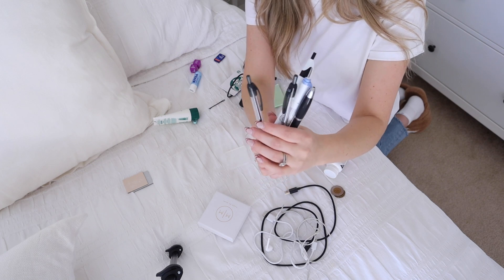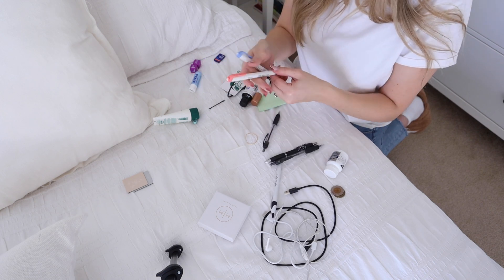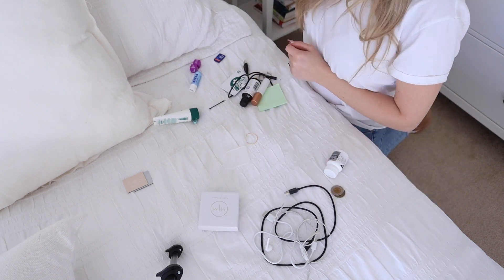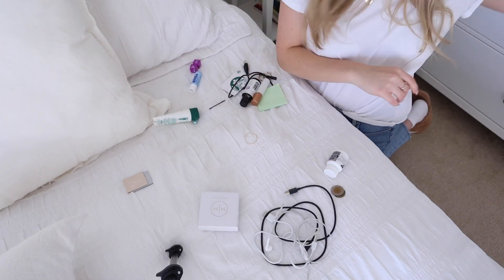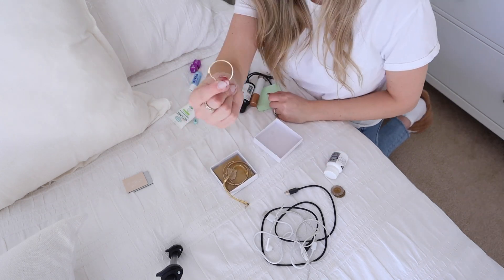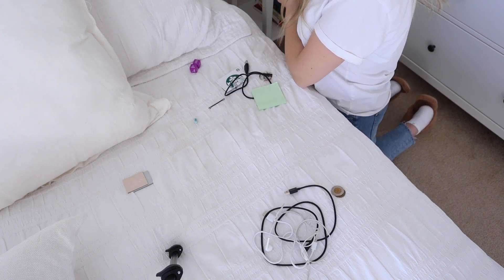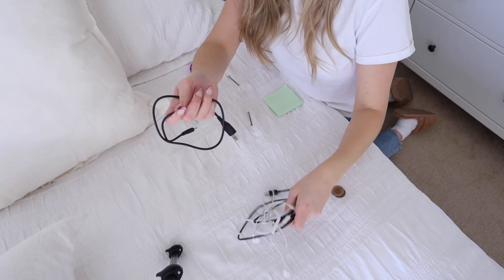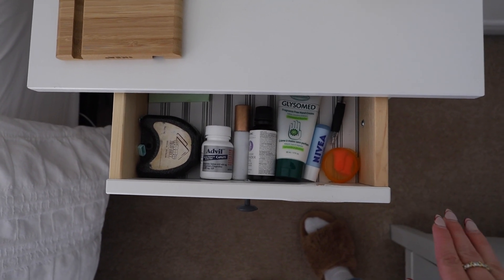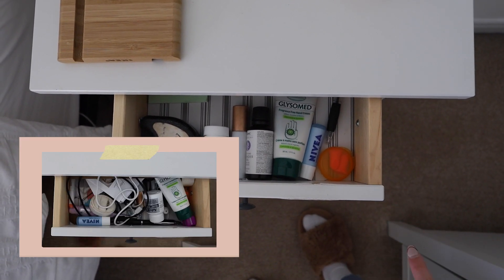I do not need this number of pens in my side drawer — maybe just one for journaling. The other two are for my Bible, but I rarely read my Bible in bed, so I'm going to rehome those. The updated and refreshed side drawer now only has the essentials inside. This is much better — if I need to grab something in the middle of the night, I'd much rather sort through this than whatever it was before.